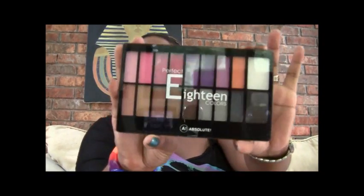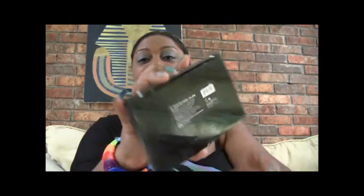Now let's get on to what the video response winner will win. Once again, I do have to have 10 entries for the video response portion to be valid — if I don't get 10 entries then nobody's going to win, so you might want to go ahead and enter this part. You will win this Perfect 18 palette in the color Eclipse.